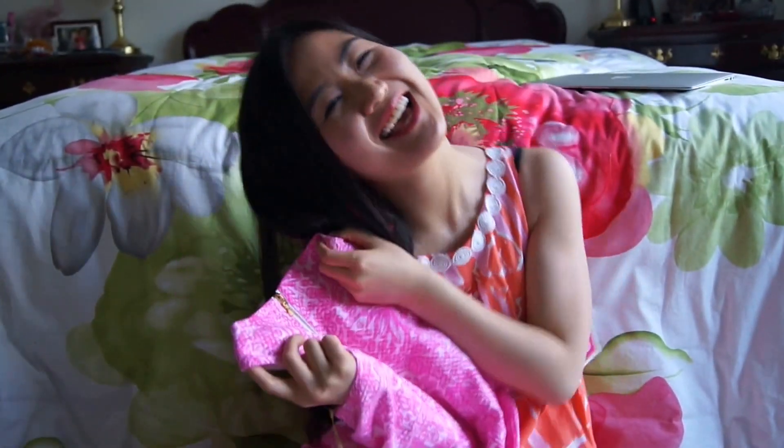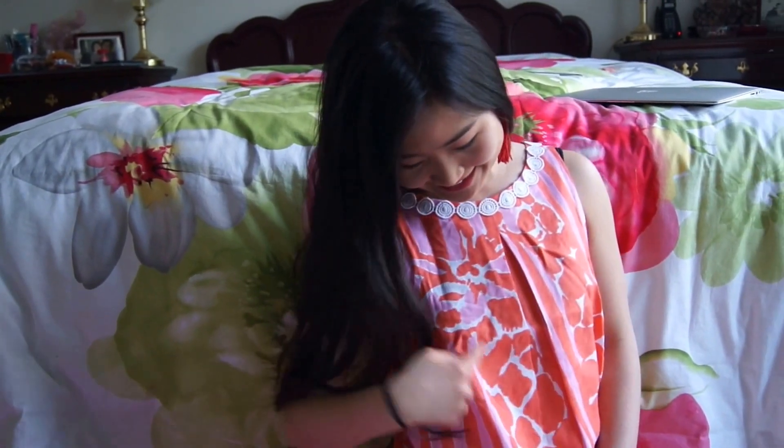Next, I got the Giraffe-y print. It's so adorable and so fun. I think that it would be perfect for a trip to the zoo or anything in general, plus the colors orange and pink are just so great and they go together so well.